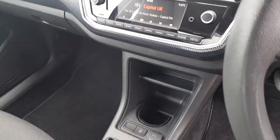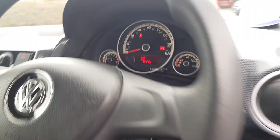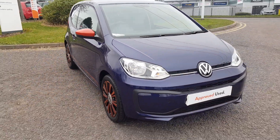On top of the dash underneath a little cover is a USB port. You have air conditioning, a 12-volt socket, tire pressure monitoring, a five-speed manual gearbox with a 1-litre petrol engine, and the mileage is just 13,172 miles. To find out more about this fantastic city car, call the sales team.